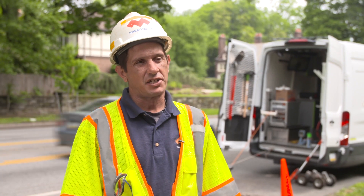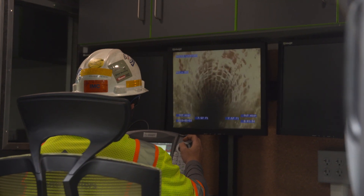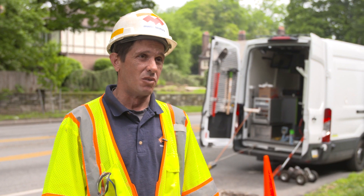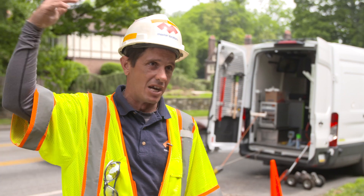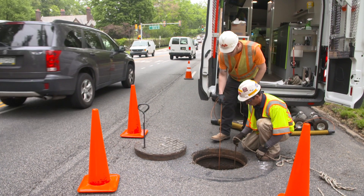If the pipe's in such bad shape where it's collapsed and it's not allowing flow to get through, then the pipe's not doing its job. Water's eventually going to come out somewhere, meaning upstream — it's going to come out of a different structure and flood a road. We have to find out if it's in working condition.